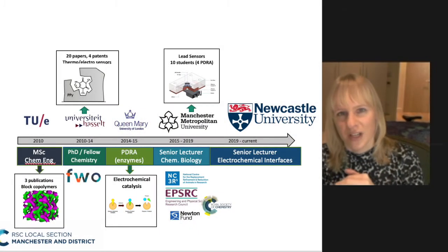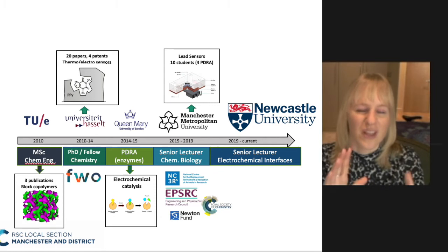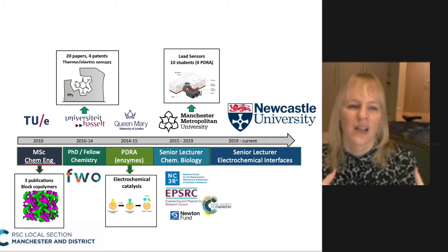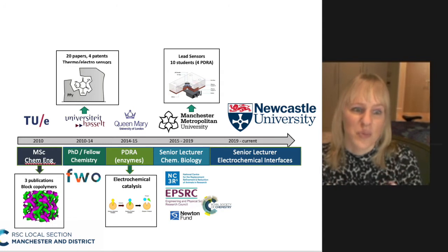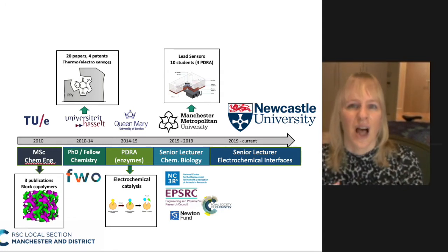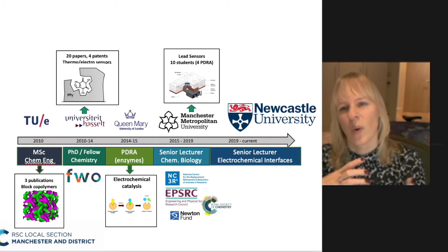I did a PhD in chemical engineering and chemistry at Eindhoven University of Technology in the Netherlands, where I was really working on the interface of engineering and chemistry and producing polymers. In the Netherlands a master's is actually five years, and based on my research project I wanted to pursue a PhD, which is how I ended up at Hasselt University in Belgium, where I was producing polymers used for medical applications.